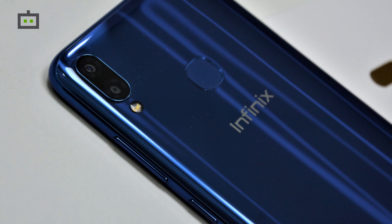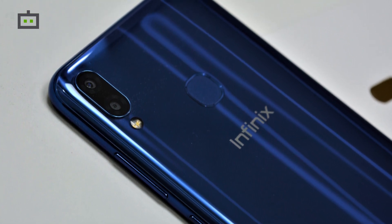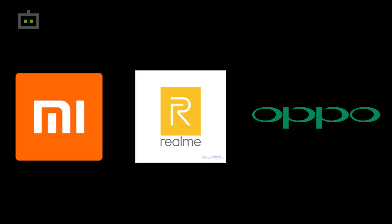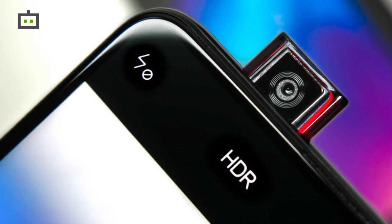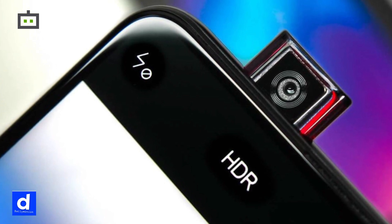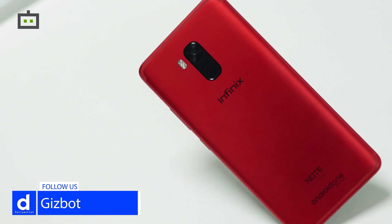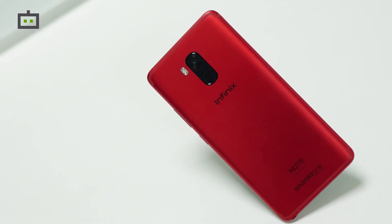The upcoming Infinix smartphone is set to carry a price tag below Rs 10,000. Until now Xiaomi, Realme, and Oppo have been dominating this segment, but none of their smartphones have been launched with a pop-up selfie camera below Rs 10,000. This should give Infinix a chance to stand against these Chinese counterparts.